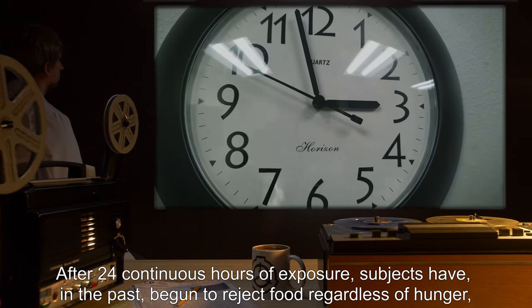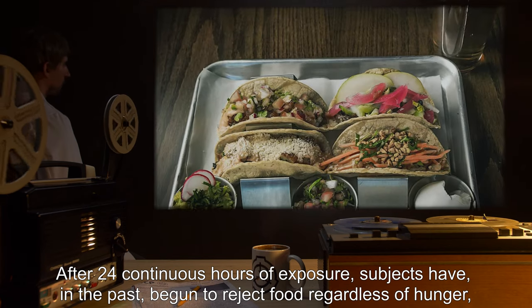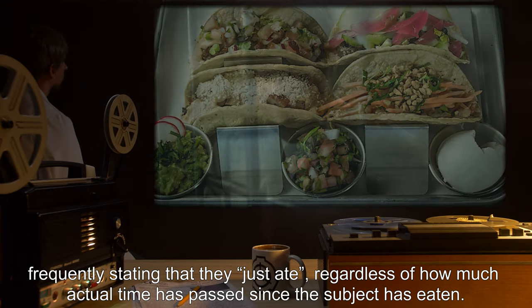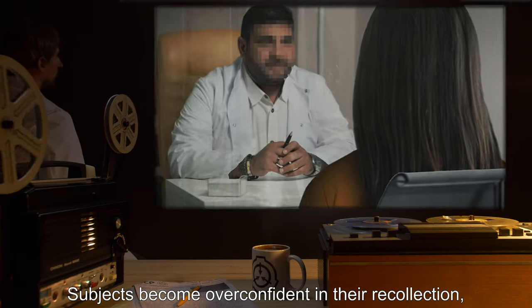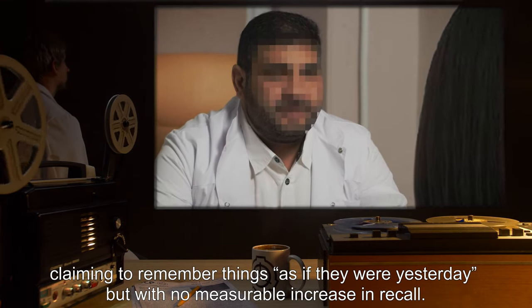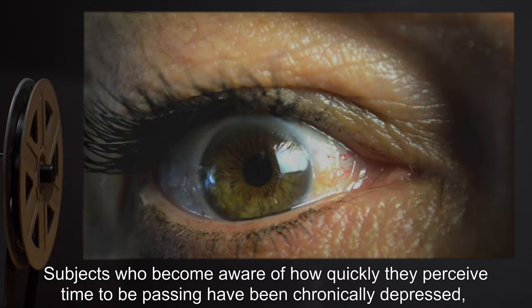After 24 continuous hours of exposure, subjects have begun to reject food regardless of hunger, frequently stating that they just ate regardless of how much actual time has passed since the subject last ate. Subjects become overconfident in their recollection, claiming to remember things as if they were yesterday, but with no measurable increase in recall.